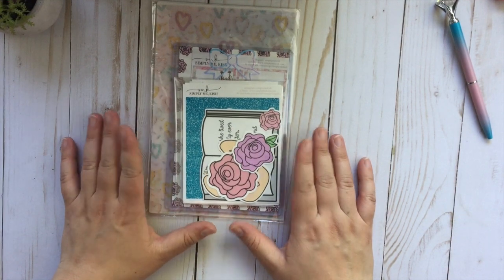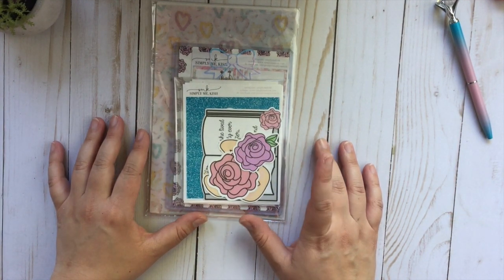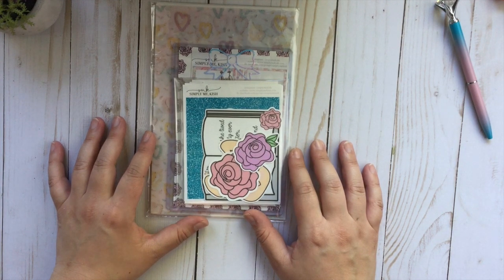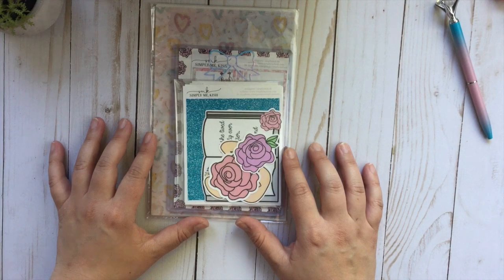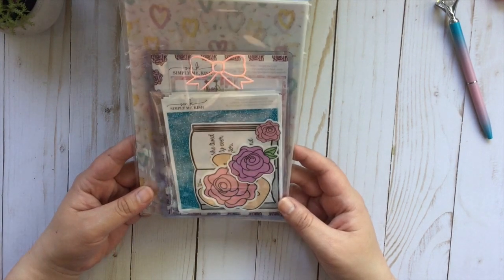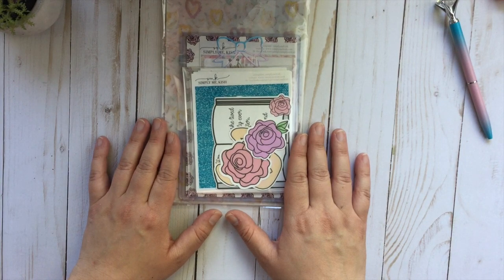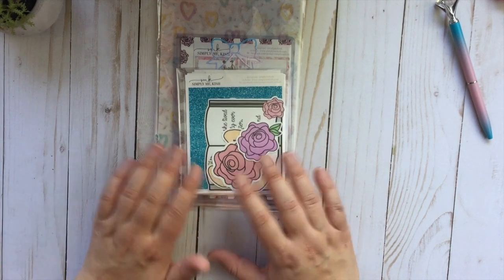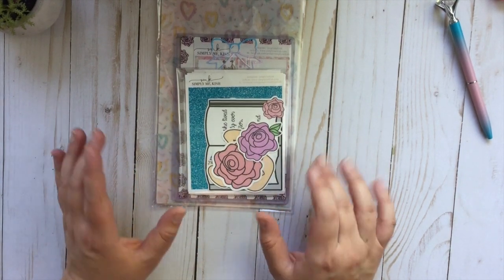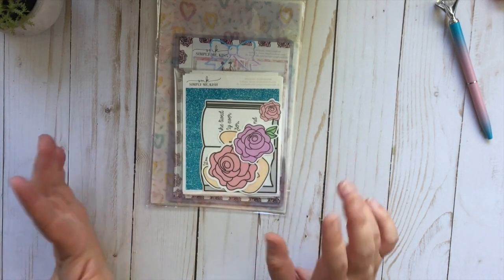Next I want to show you my first order that I received from the PBC sale that happened last weekend — it was May 25th. This shop is new to me, so this is the first time I had ever purchased from her. I actually found her through the PBC sale, and I was really excited because she had a lot of cute things — some snarky stickers, which are my jam for sure.